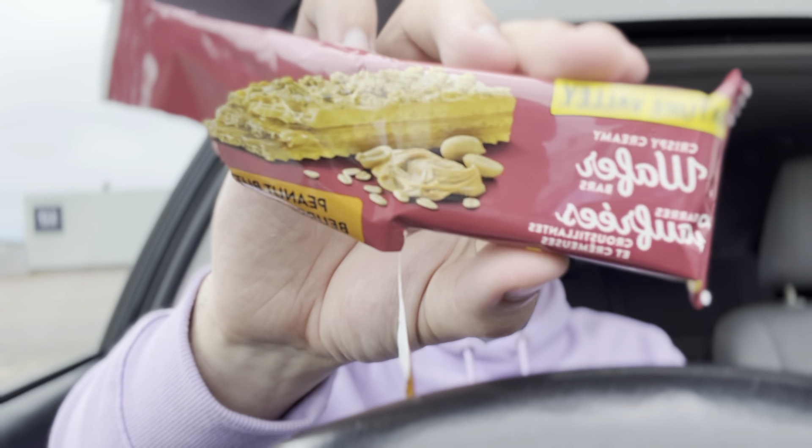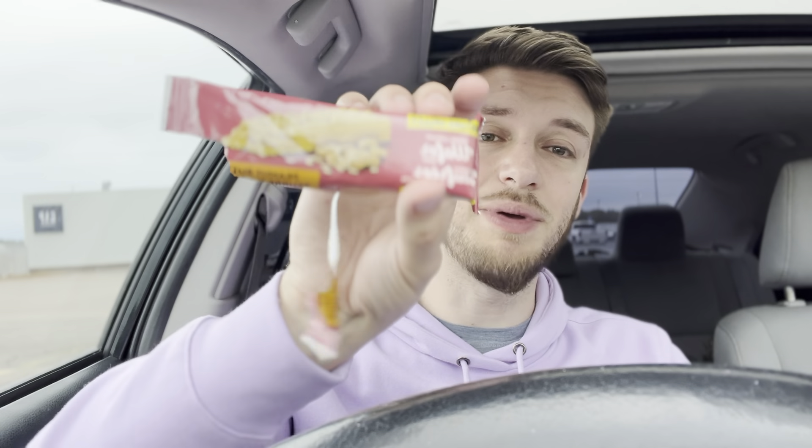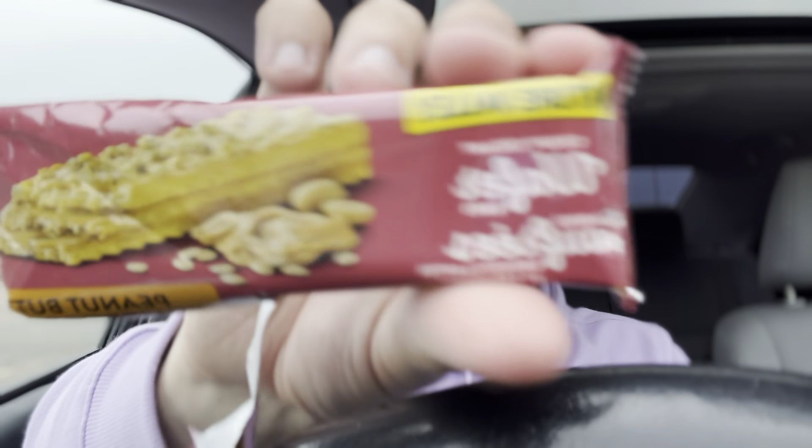So, Nature Valley Crispy Creamy Wafer Bars, peanut butter — on a scale of 1 to 10, I'd give that an 8 out of 10. I believe we gave the chocolate peanut butter one an 8.5 and it was just absolutely mind-blowing because the chocolate was just so good with the peanut butter. This one's just like peanut butter and crackers, which if that's your jive, it's really good. They did an amazing job with not making it too dry, making it a good texture. Absolutely delicious. If you like peanut butter, it's a good peanut butter snack.